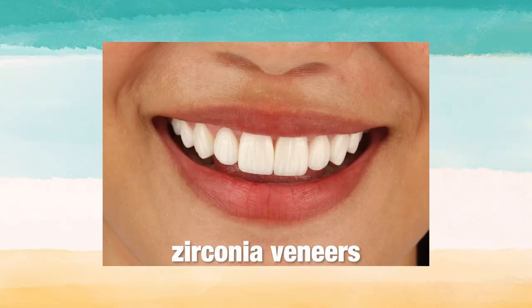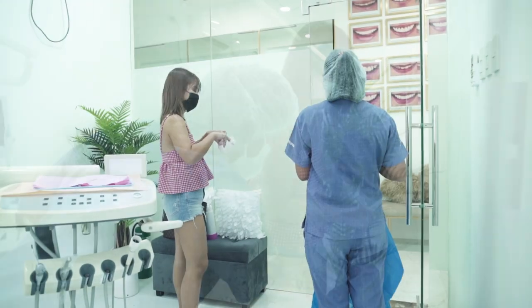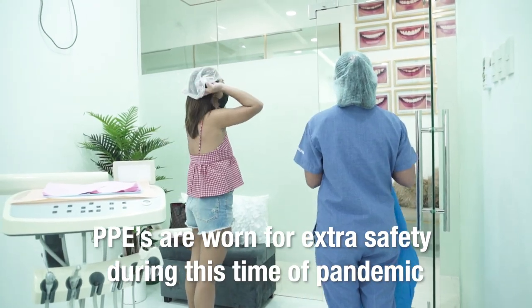As you all know, Ryza has been our patient since 2018. We already did her veneers on the upper, so we're going to focus just on her lower teeth for this session.